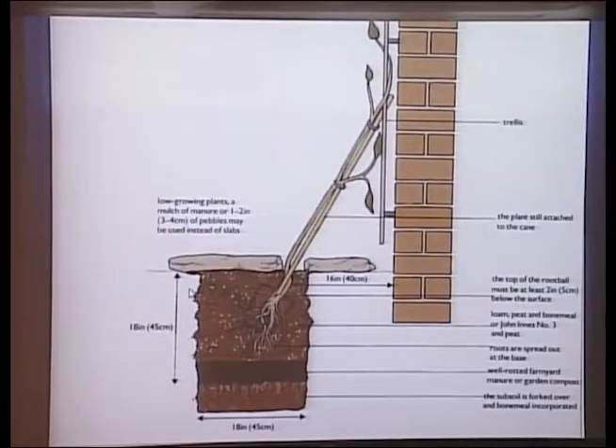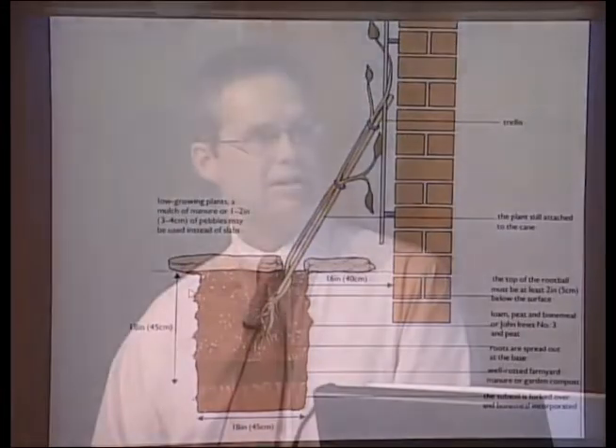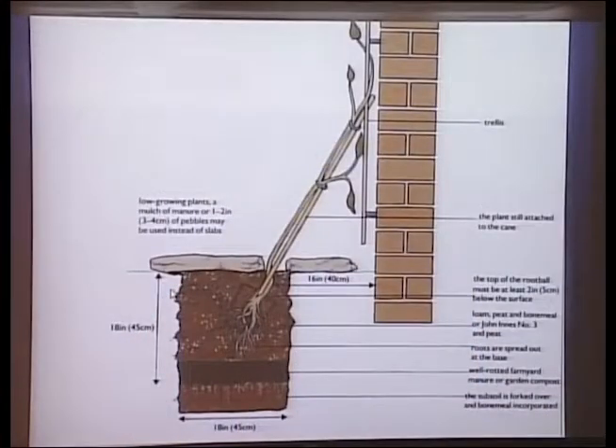This diagram shows planting a clematis against a wall or trellis. It's recommended to keep the root 16 to 18 inches away from the foundation, because during a hot summer the foundation will absorb heat from the sun and can scorch the root. This diagram from an English textbook also shows using paving stones to protect the base of the plant.